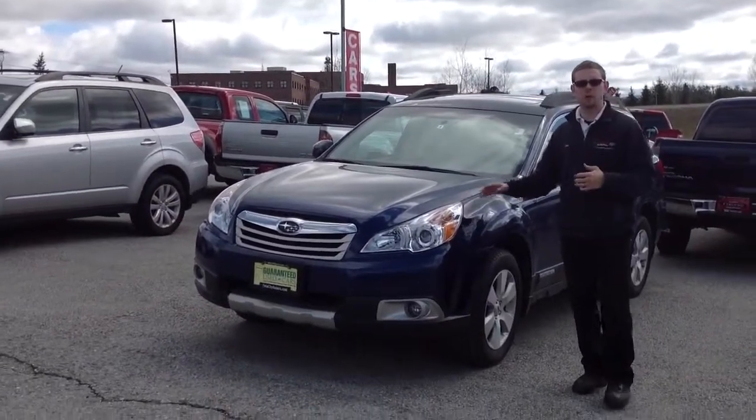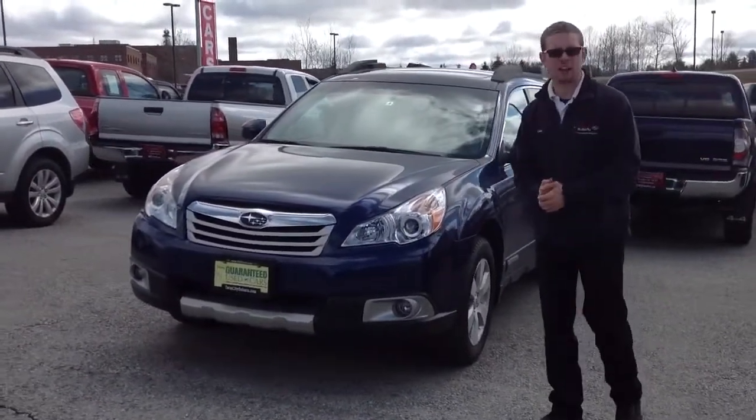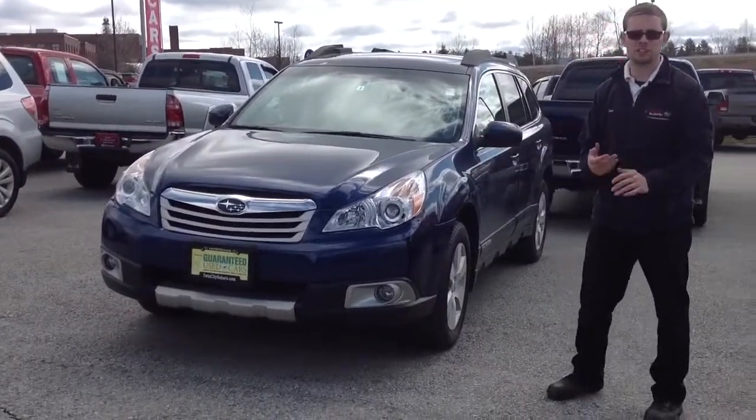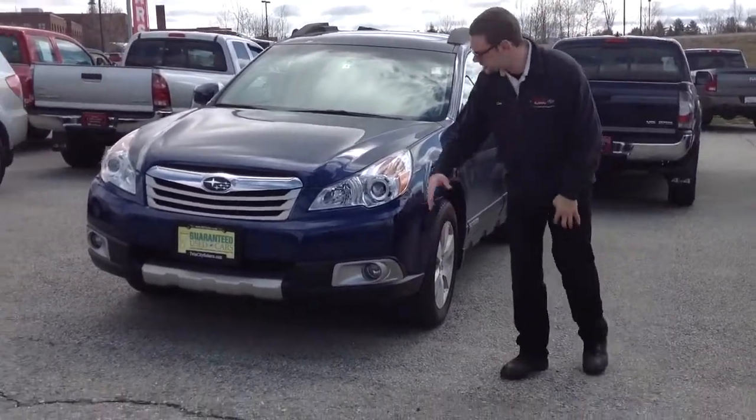Hi Chris, my name is Dan Barone. I'm here at Twin City Subaru. I wanted to thank you for sending in your inquiry on this car. This is the 2011 Subaru Outback 3.6 liter. This car is a phenomenal ride.